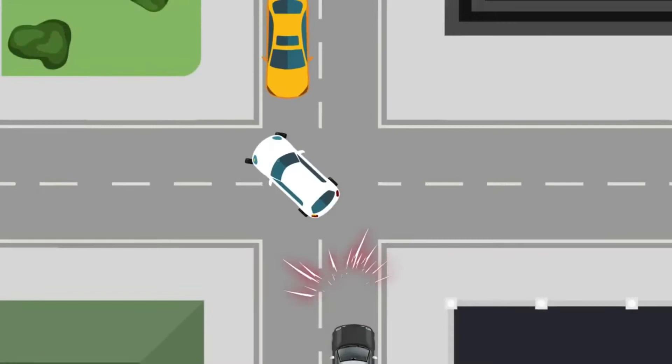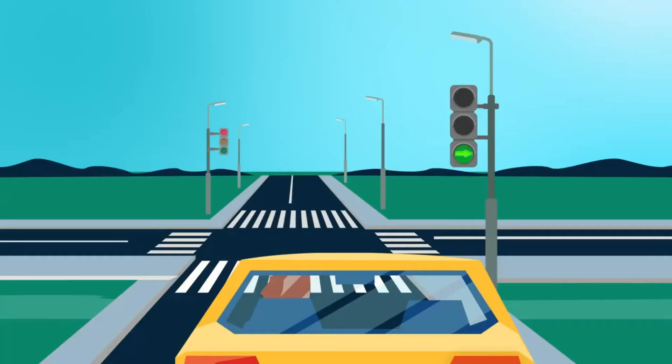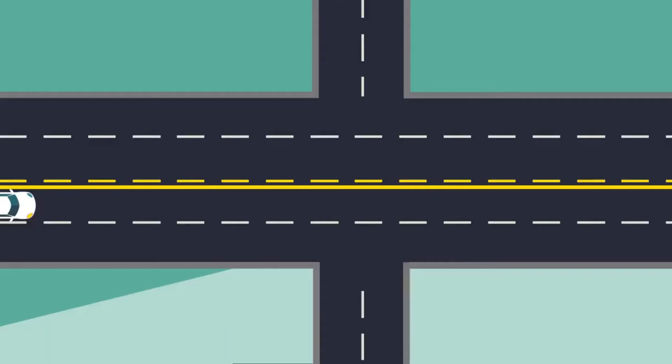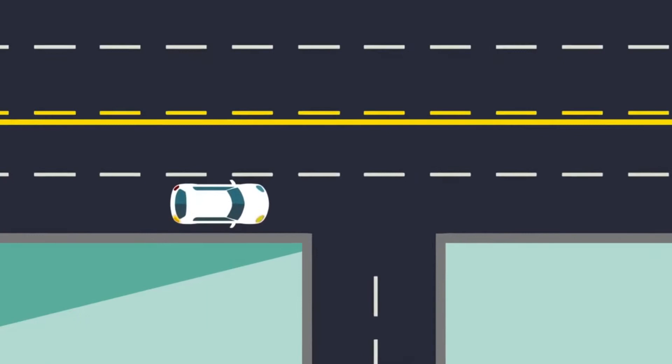Watch for pedestrians, bicyclists, and people in wheelchairs or pushing strollers, especially when making right turns. When you're ready to make your turn, make sure your vehicle is in the correct lane and that you're following the rules of the road. Here are some of the most common situations.